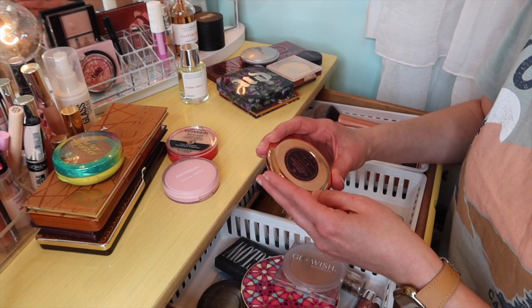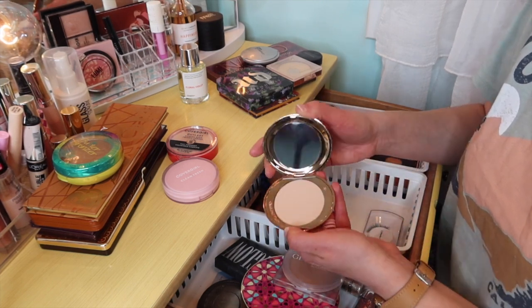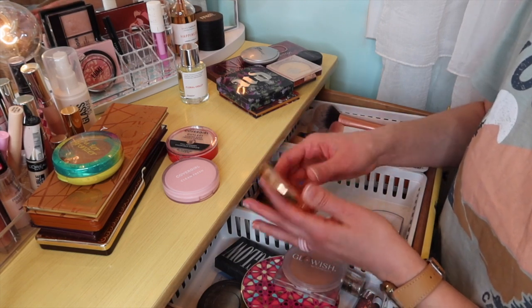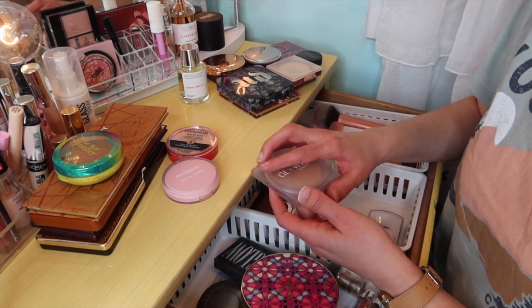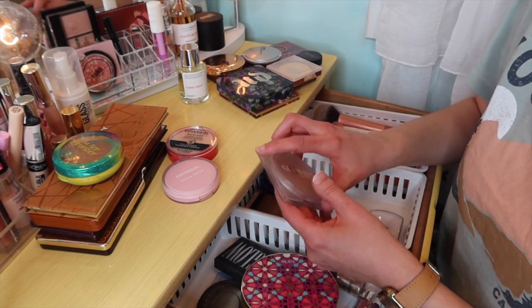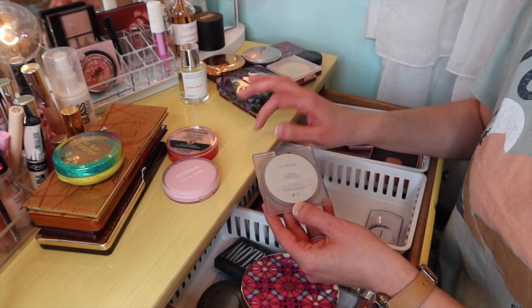I'm going to leave in the Charlotte Tilbury Airbrush Flawless Finish. I kind of use this as a touch-up or finishing powder, which it is — that's really what I use it for. And then Glowish by Huda — I really like this and I like just having it in here to grab. This is the Luminous Pressed Powder.